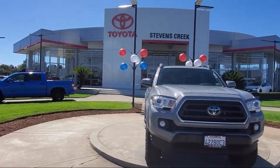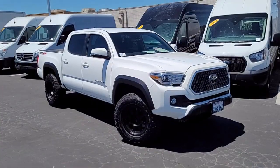Welcome to Stevens Creek Toyota, and here's a look at another one of our great vehicles for sale.